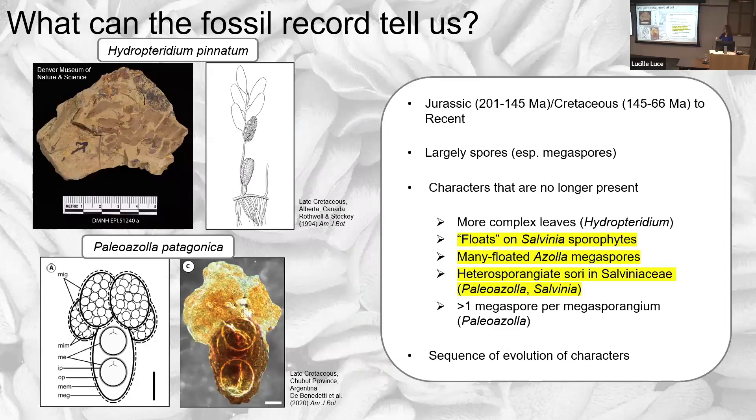What can the fossil record tell us about these ferns? The fossil record is physical evidence of past life — it actually shows us the physical structures of ancient plants that are now extinct, and this is the only direct evidence we have. We can make inferences about character evolution through phylogenetic analysis, but the fossil record is a reality check on that. The fossil record of water ferns plausibly starts near the Jurassic-Cretaceous boundary, about 145 million years ago. The record largely consists of spores, with a particular emphasis on megaspores in the Mesozoic, which are also important biostratigraphically.